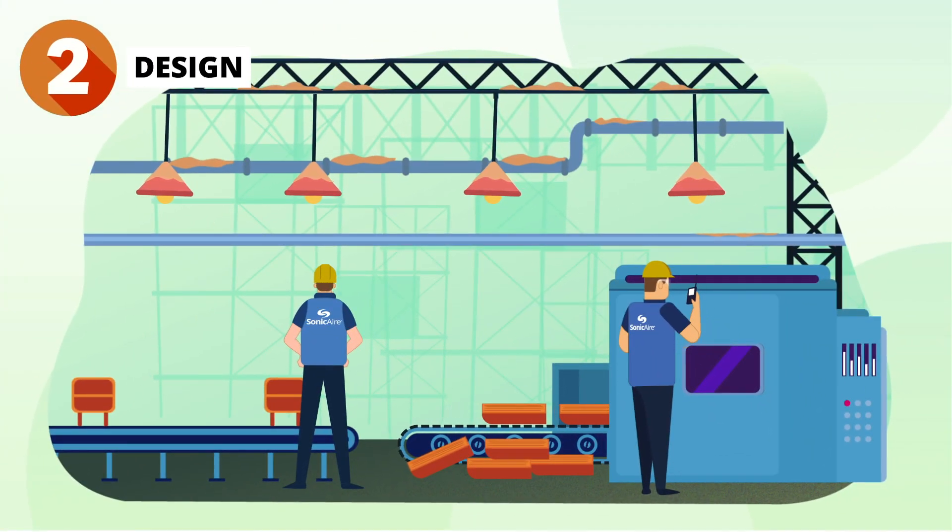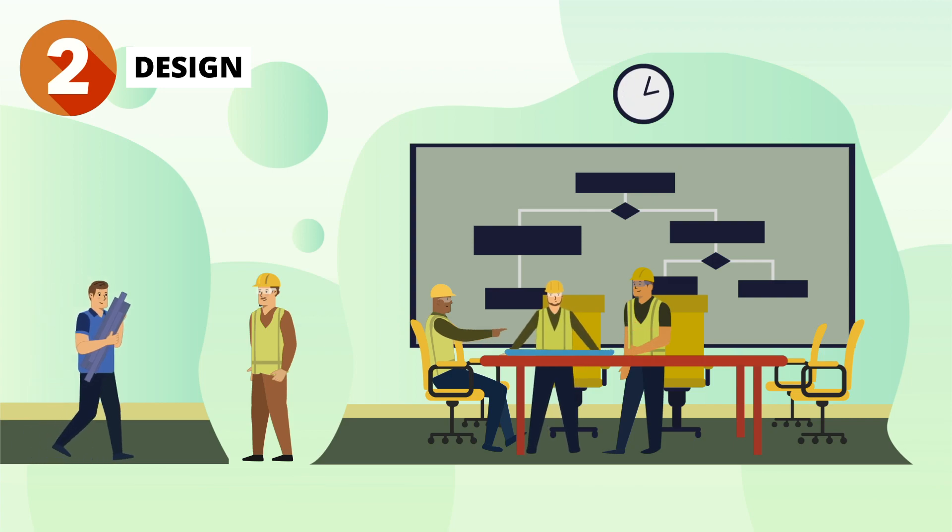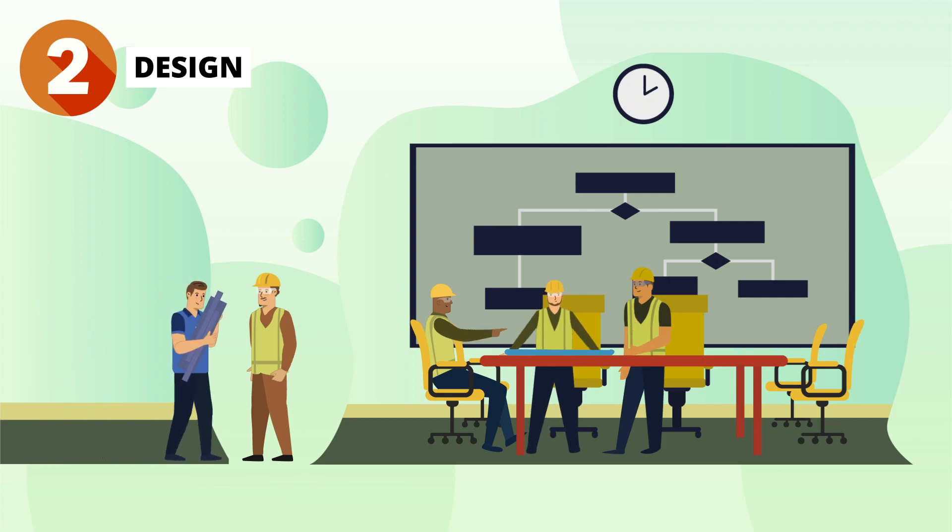With the information gathered in the discovery process, we will craft an engineered solution tailored to meet the needs of your facility. This will be in the form of a layout showing both fan coverage as well as a description of the fan system proposed.